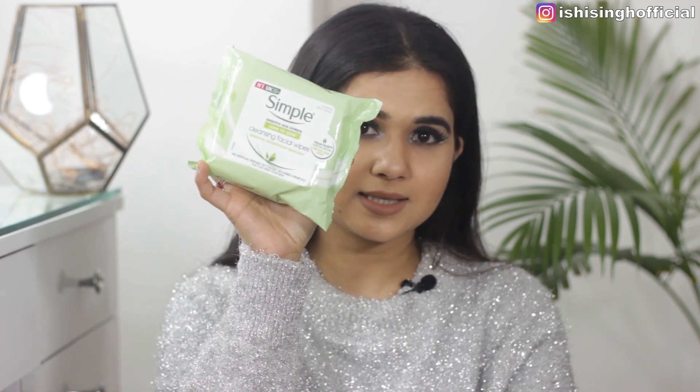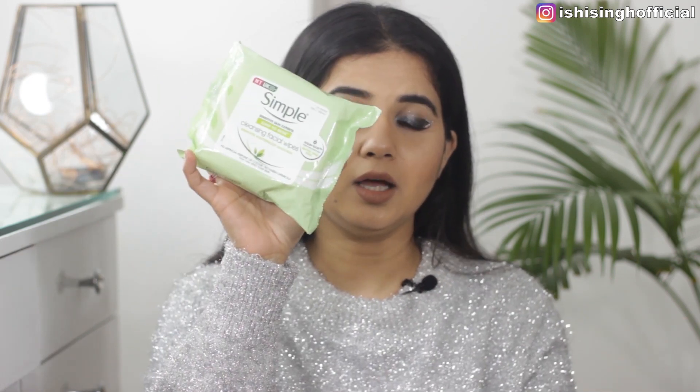The last makeup remover product I've been loving is the Simple Kind to Skin Cleansing Facial Wipes. These remove waterproof mascara, are very handy and useful, and very mild. They remove the entire makeup in just one swipe — that's why they're in my best of 2020.